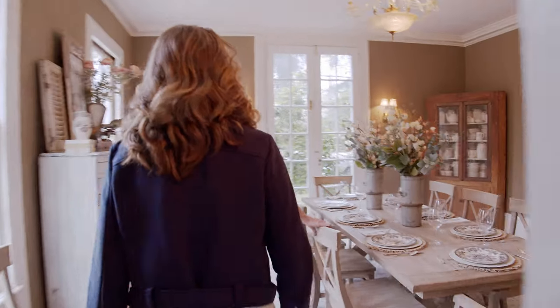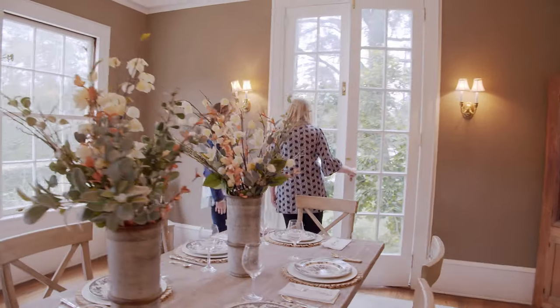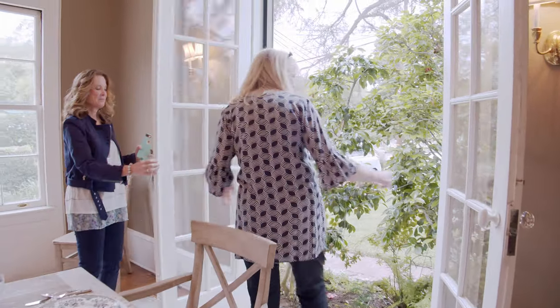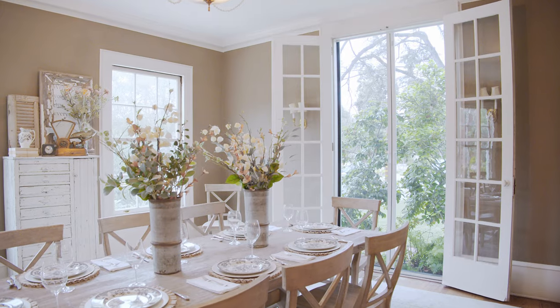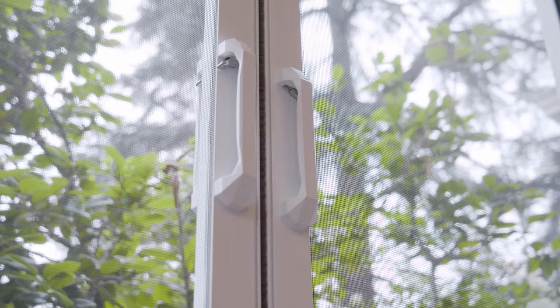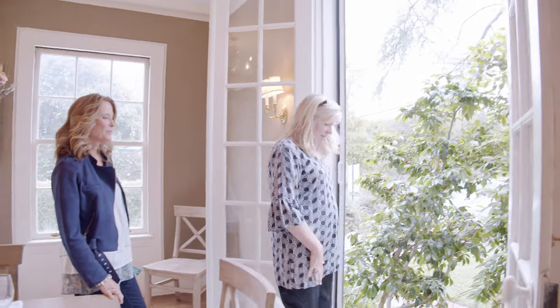We opened up both these doors — never done that before! You can hear the birds, no bugs, and the immediate fresh air. And then when we open them up they go away. Yeah, exactly.